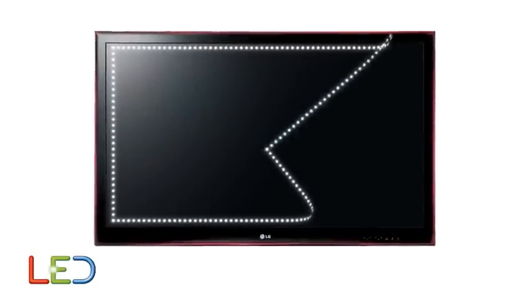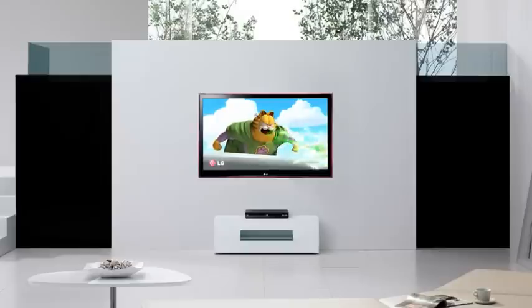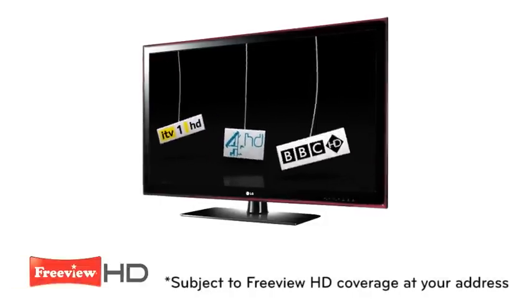This series features tiny LED lights around the edge of the TV frame, known as Edge LED, to give you an ultra-slim TV that is perfect for wall mounting.